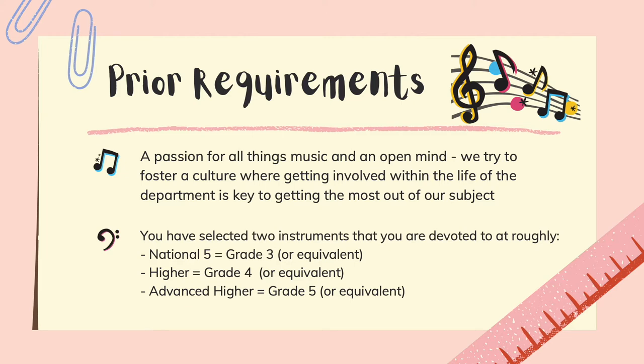You also need to be able to play two instruments. You need to be playing at a grade 3 or equivalent level for National 5, a grade 4 or equivalent level for higher, and for advanced higher, you need to be playing at grade 5 or equivalent.